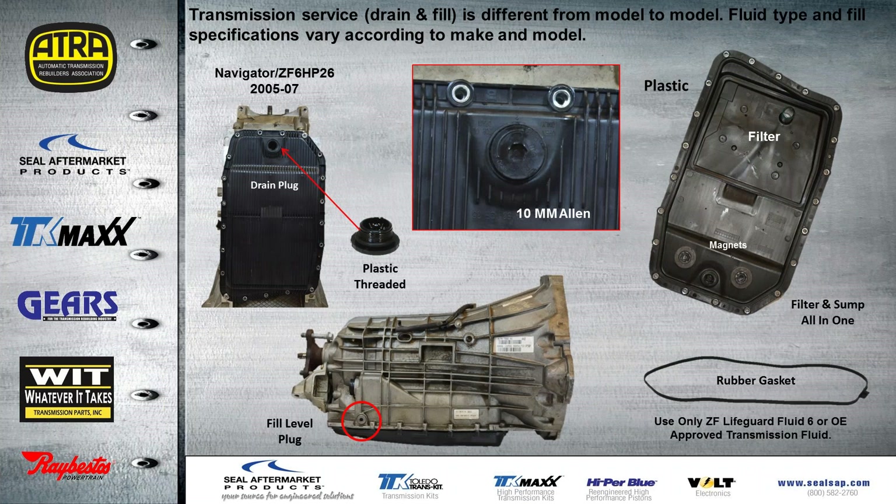When it comes to transmission service, drain and fill is different from model to model, as well as fluid type and specifications, which vary according to make and model. The Navigator ZF6HP from '05 to '07 has a plastic pan with a plastic drain plug that has a 10mm Allen head — be careful not to use an air tool here; it should be done with a hand tool. The filter is part of the pan itself, and the pan takes a rubber gasket. The fill level plug is on the bottom photo shown.